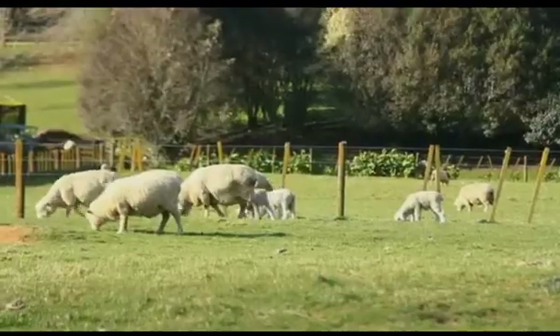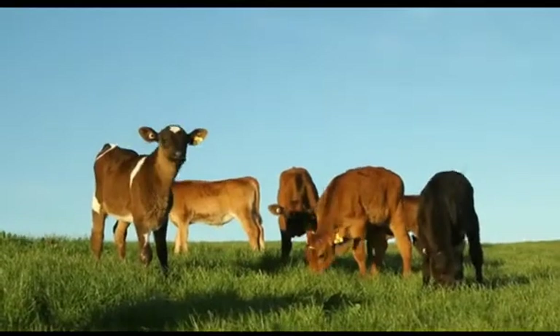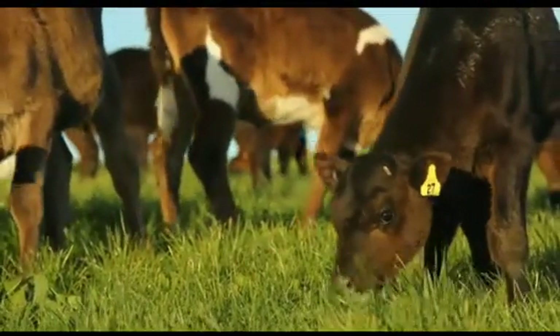We're looking at feeding situations — can we change the feed so we get less methane? And finally, we're looking at animal breeding: that lovely goal of breeding low-emitting animals.